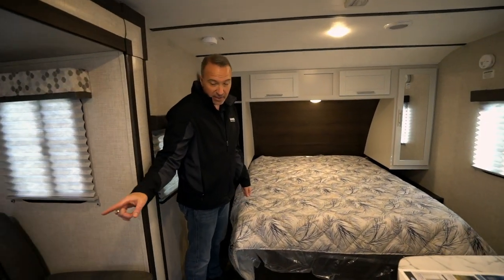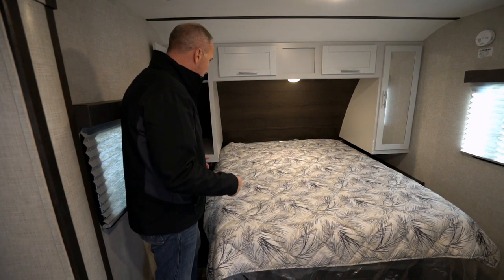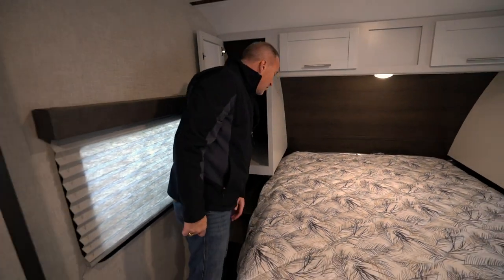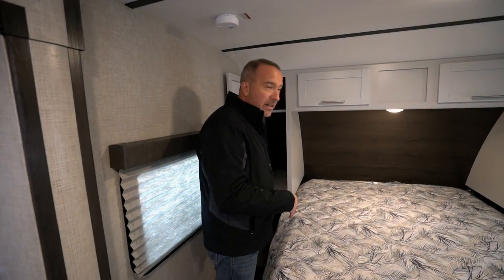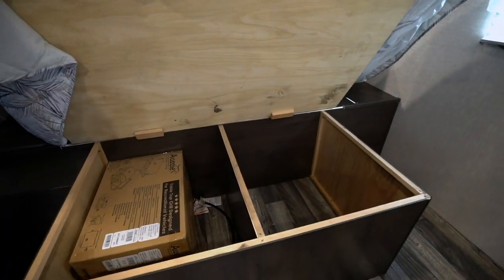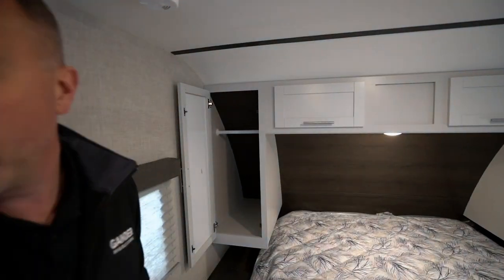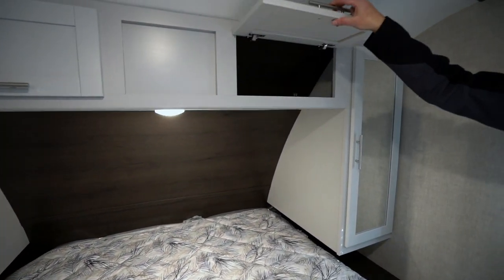Speaking of sleeping, wait till you see the little added feature in the master bedroom — how about a laundry chute right there, which goes all the way to the storage? Get finished with the hiking, take off your gear, and throw it right there. Got the laundry basket underneath. You want to store your hiking backpack, shoes, fishing gear, or hunting gear — you've got storage underneath the large bed. LED light on top, wardrobe with space to hang items, and shaker-style cabinets with more storage up above.